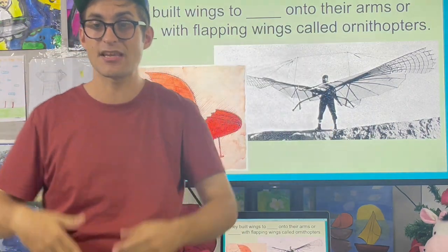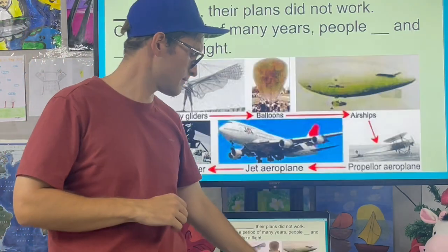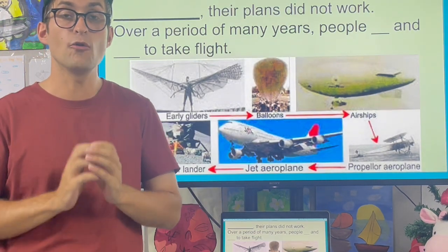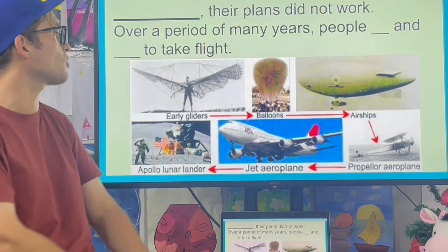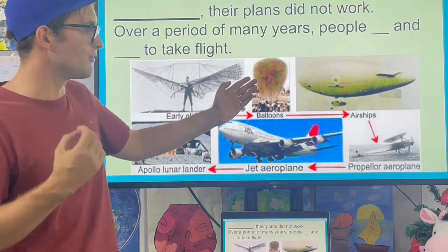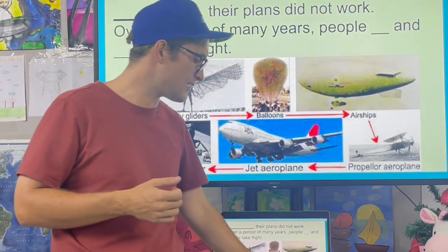These flapping-wing machines were called ornithopters. This is an example of an ornithopter. Unfortunately, their plans did not work. Over a period of many years, people tried and tried to take flight — first early gliders, then balloons, airships, airplanes, jet engines, and finally the lunar landing.